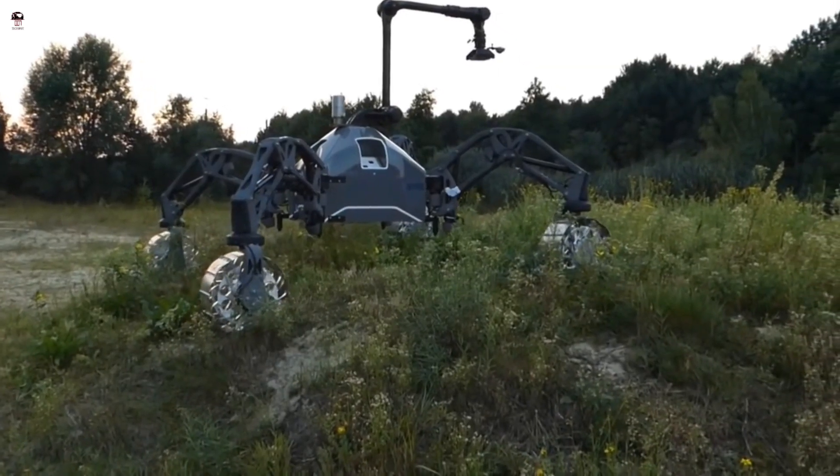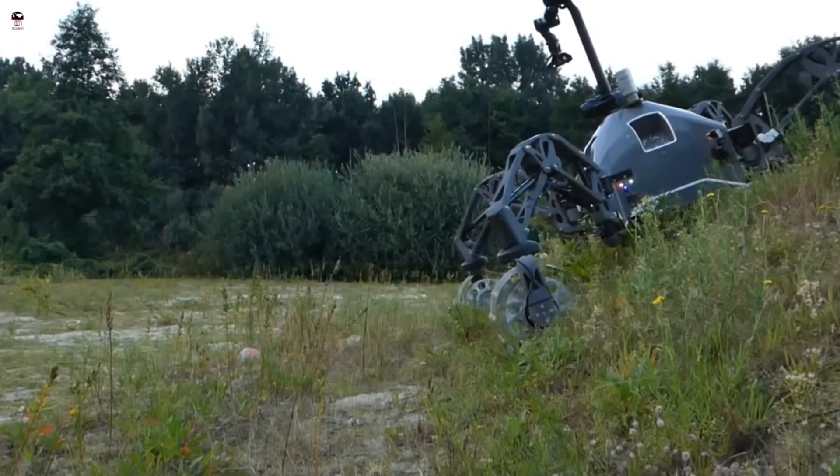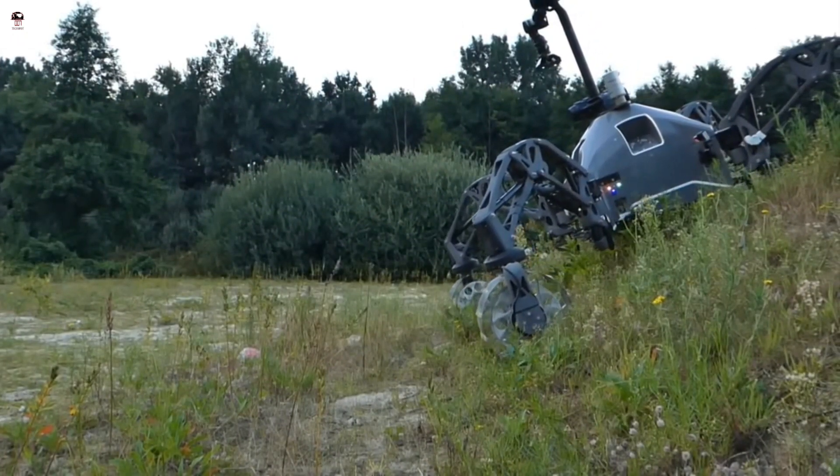With this, the autonomy of the robot is important, as it is meant to survey the area independently without human intervention.